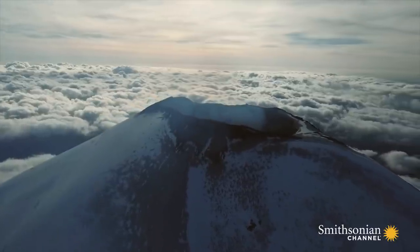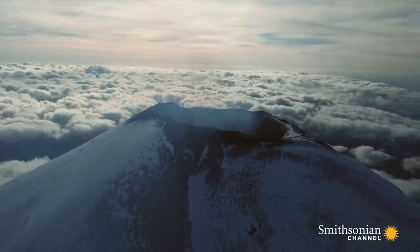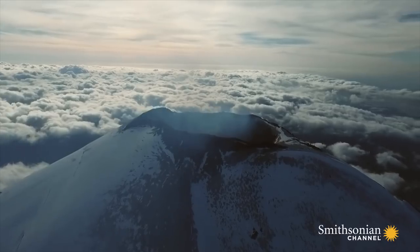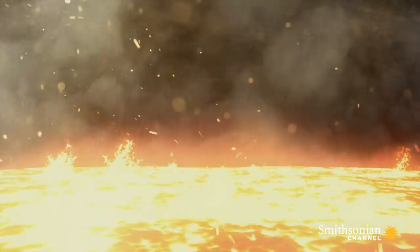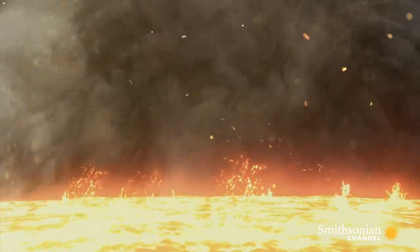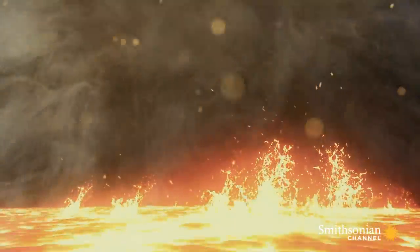Today, Villarica is stable, but it has erupted before and it will erupt again. The action starts deep underground, where magma, rich in gases, rises at a fearsome speed.